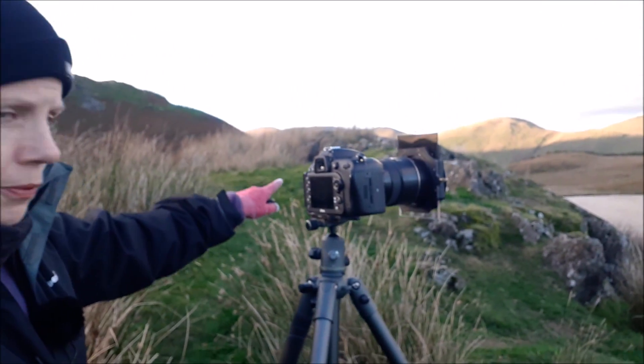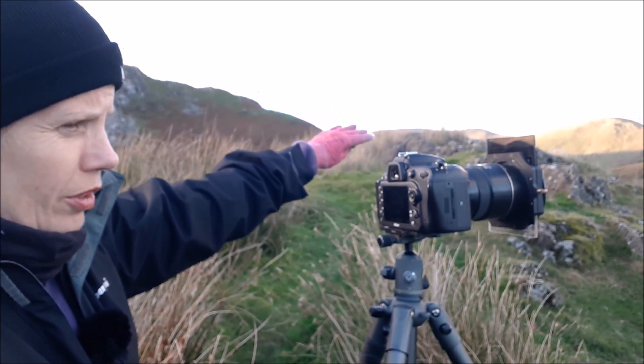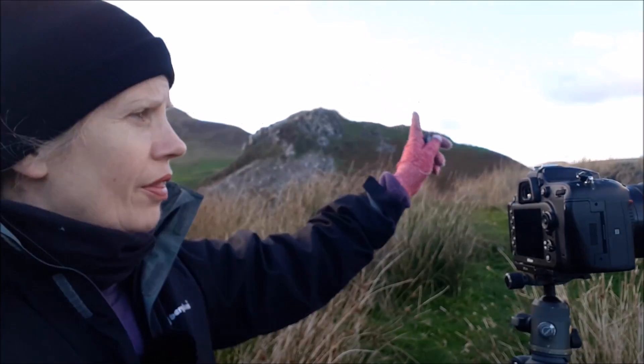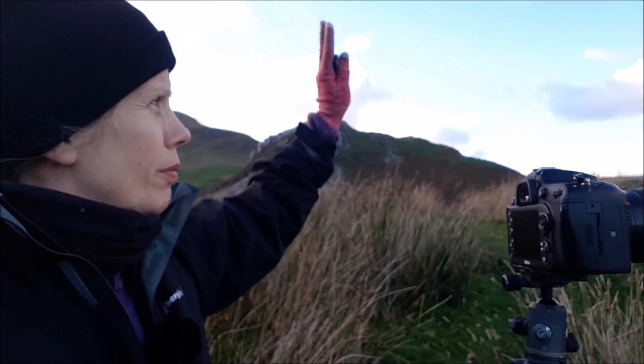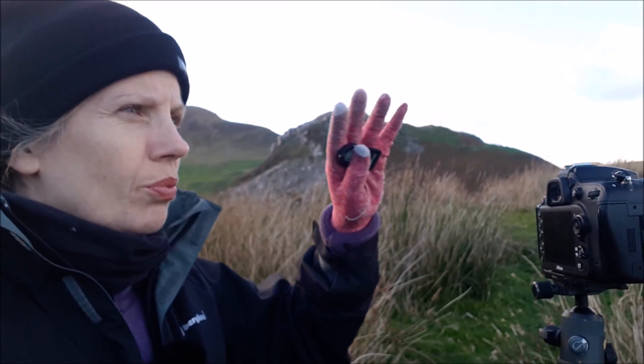It's actually blowing a gale up there, so I've come down to try and shelter. Essentially I'm using the curve of the land — it's coming in from the top left going out at the bottom right of the image. I'm then just concentrating on the hills and the movement in the clouds, and the light playing off the hills.